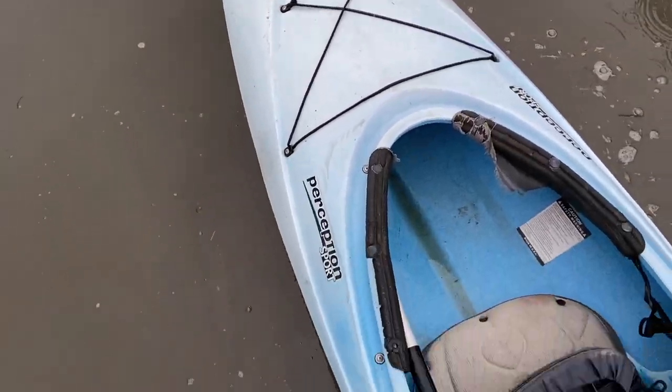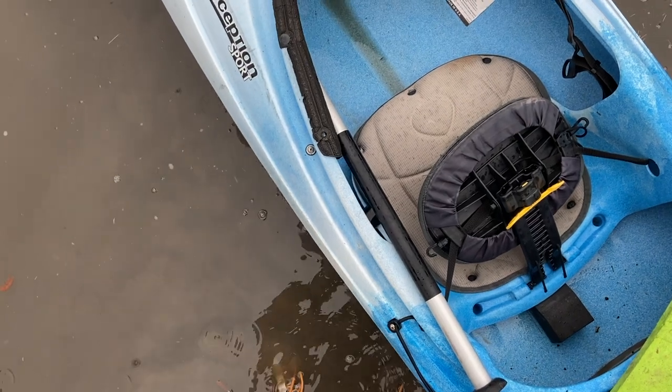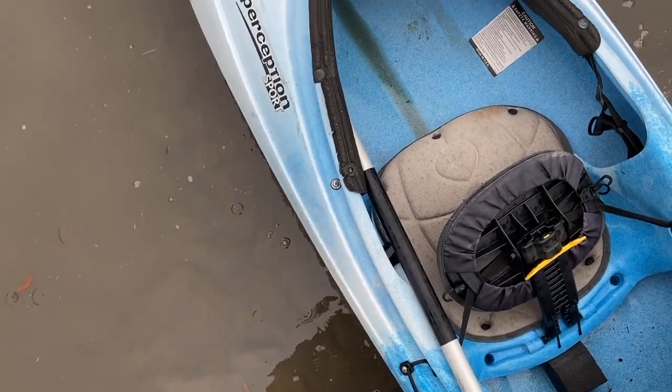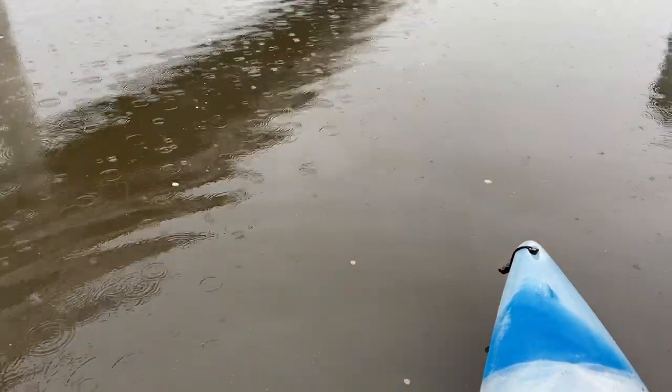Alright guys, we got everything packed up so we're good to go. Hopefully these showers will end here in a little bit. Looks like the weather system is going to be moving through in the next hour or so. I will see y'all at the landing. And we're here at the river — water is a little chilly today. Probably should have brought the rubber boots, but we'll get out there before the tide is completely low.